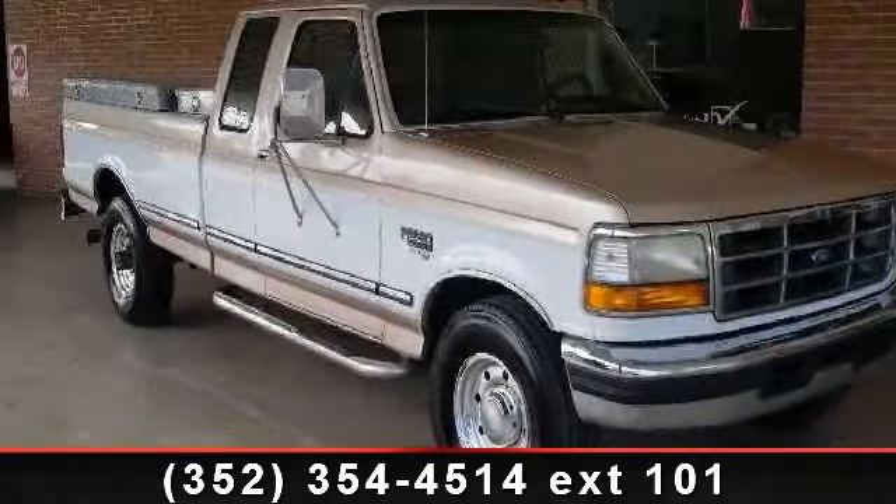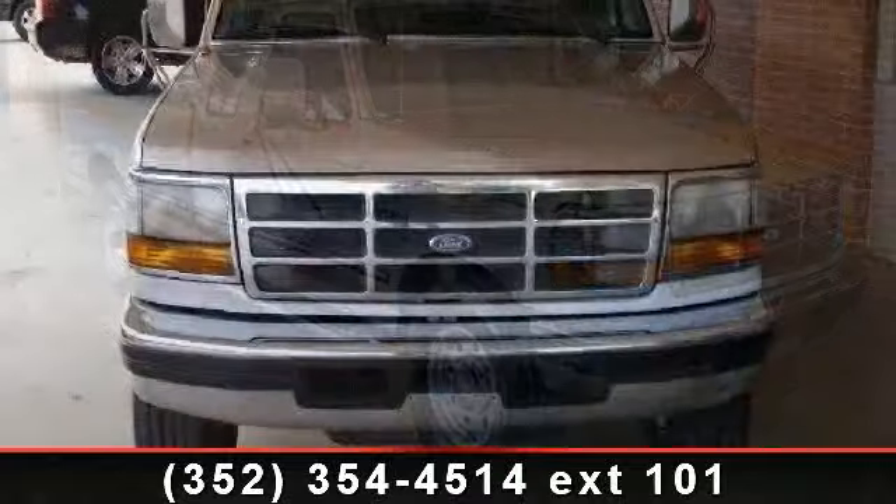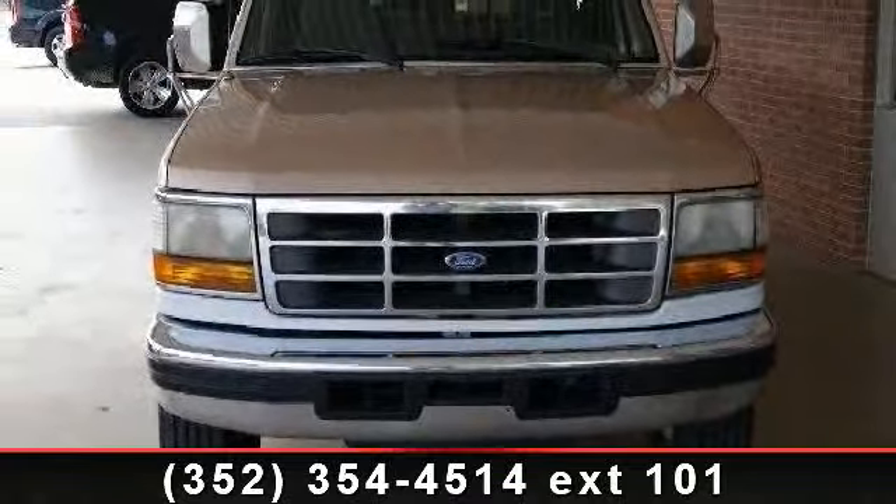Presenting the 1997 Ford F-250. If you are looking for an automobile with great features, look no further.